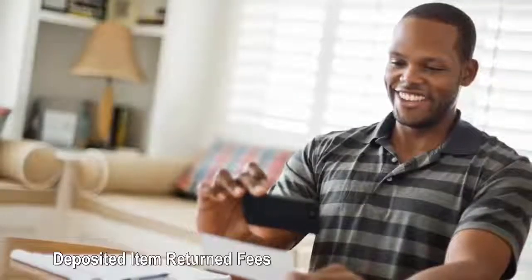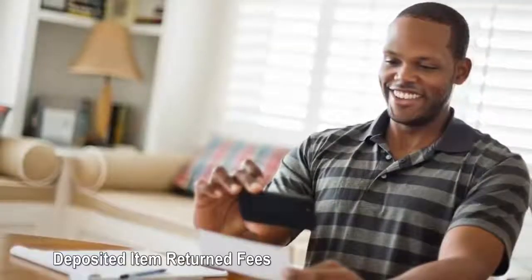Deposited item returned fees: a deposited item return fee penalizes the recipient of a check when the check writer doesn't have enough funds in their account to cover the transaction. How to avoid deposited item return fees: contact the check writer first to verify that they have enough funds to clear the transaction. Should you be charged this fee in the future, negotiate with your bank — much like you would with an overdraft. Some financial institutions might realize you weren't really at fault, especially if you have a good track record with them.